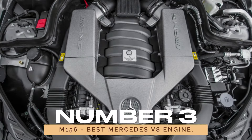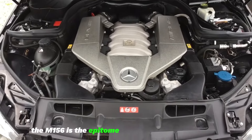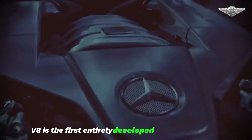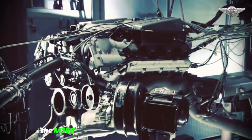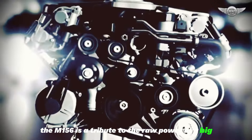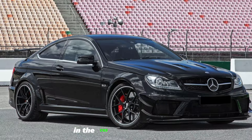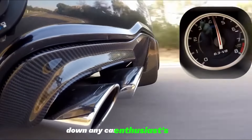Number 3: M156 — Best Mercedes V8 Engine. If you crave raw power and spine-tingling acoustics, the M156 is the epitome of Mercedes V8 excellence. Introduced in 2006, this naturally aspirated 6.2L V8 is the first entirely developed by Mercedes-AMG. Defying the industry shift towards smaller, turbocharged engines, the M156 is a tribute to the raw power of a big, naturally aspirated V8. Delivering a breathtaking 510 horsepower in the C63 AMG Black Series, the M156 is not just about power — it's about the unmistakable roar that sends shivers down any car enthusiast's spine.